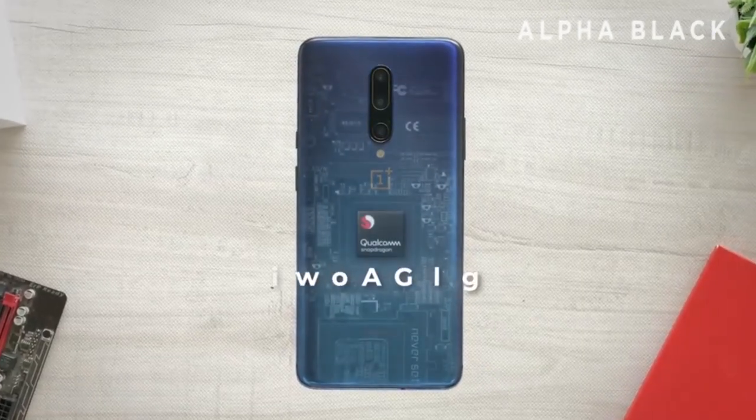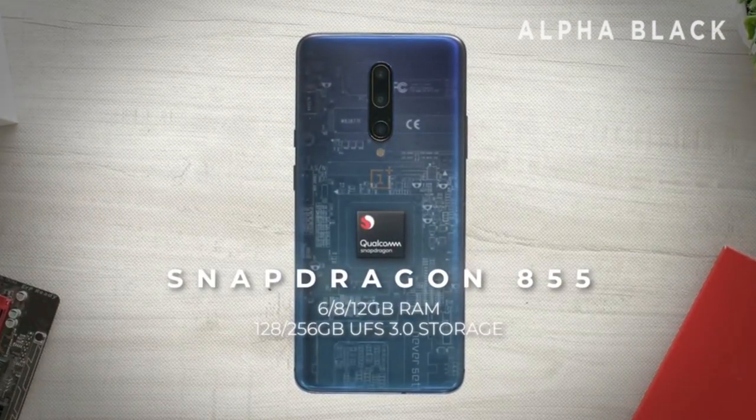Moving on to performance — the phone is powered by the Snapdragon 855 chipset. Compared to the 845, this processor is 45% faster and consumes 20% less battery, which is a significant improvement.